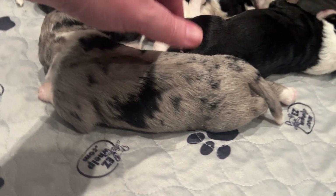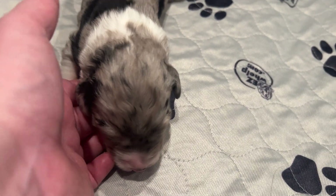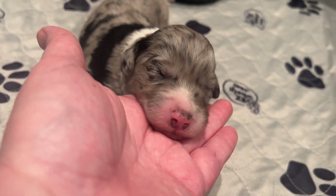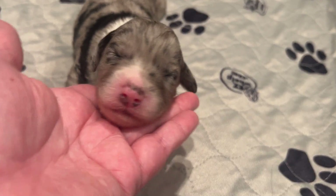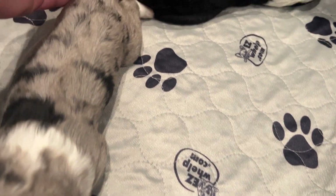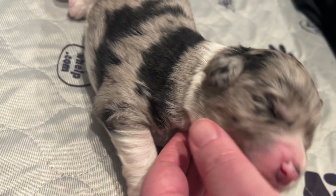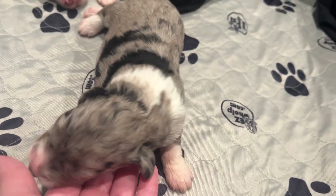Our other Merle female — we have three girls in this litter. This is Baby Ruth. I went back and forth on which one to call Baby Ruth and which one to call Kit Kat. The Merle pattern with a lot of dark black patches — Baby Ruth.